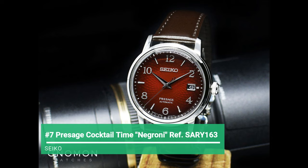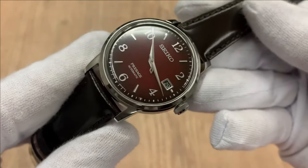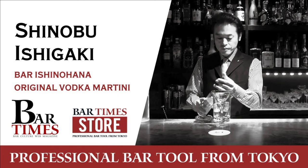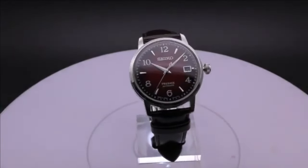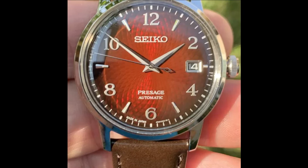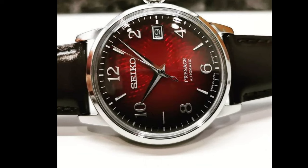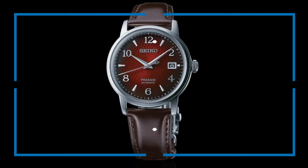Hopping over to number 7, the Presage Cocktail Time Negroni, reference SARY163. The SARY163 just might be the next best thing in the Cocktail Time lineup. Seiko collaborated with Shinobu Ishigaki to produce a design inspired by glitzy cocktail lounges. The thinner case profile is suitable for all wrist sizes. The stainless steel case has a highly polished finish and slender lugs. The lovely sunburst burgundy red dial is inspired by a favorite Italian cocktail and features a fantastic Japanese Asanoha pattern. The hands are Dauphine in design with Arabic numerals and baton indexes as markers.